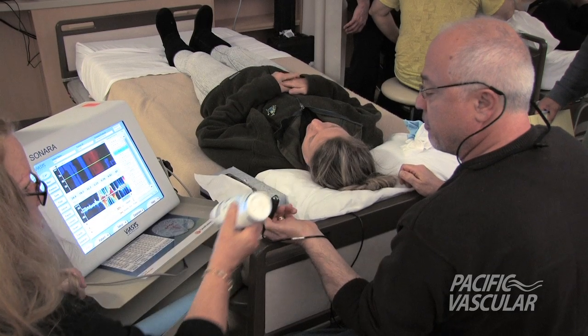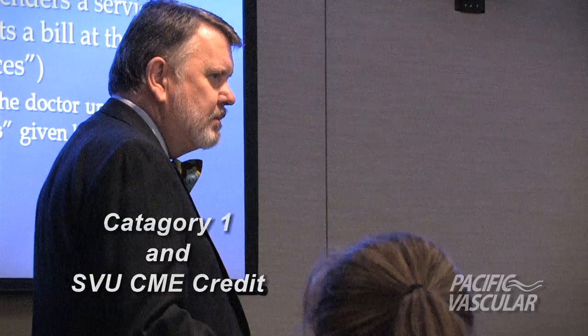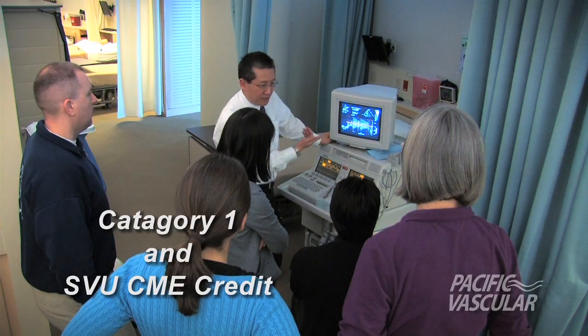This course is designed for physicians and sonographers. Both category one and SVU CME credit are offered.